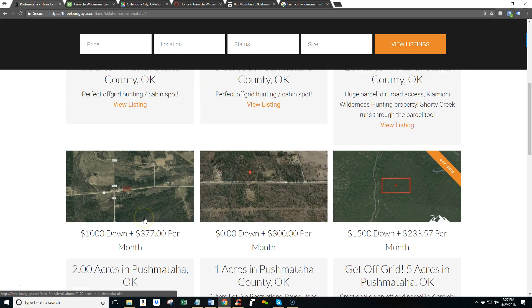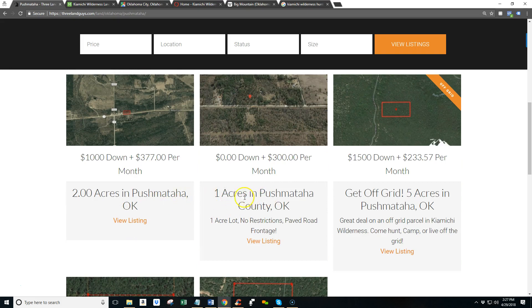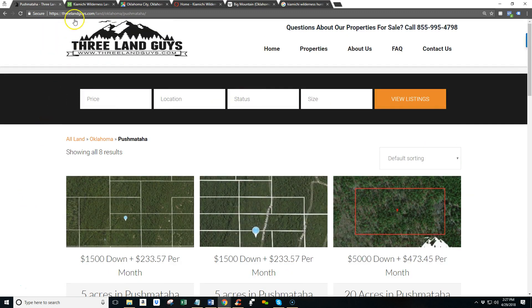We've got a couple five-acre tracts, a 20-acre. The two and the one acre are not in the Kayamichi Wilderness, so if you wanted something a little bit less rugged and mountainous — something with paved roads and things like that — you could look at the two and the one acre. Or we've got another five, a 10, and another five — so four or five acres, a 10-acre tract and a 20-acre tract. We've actually got some more in the pipeline as well.